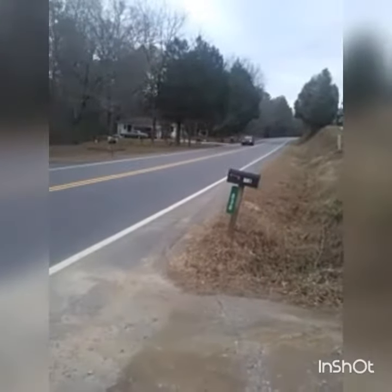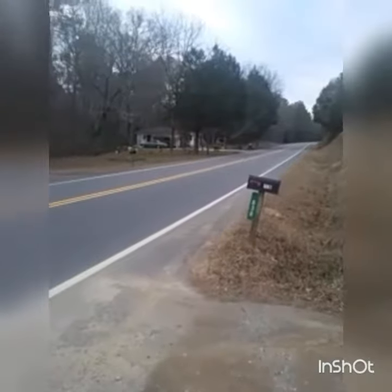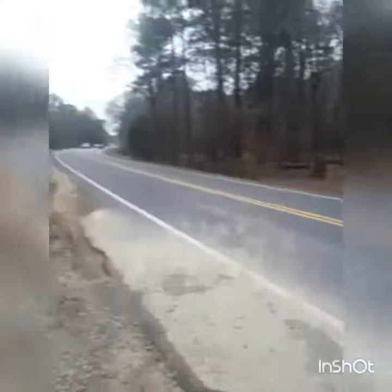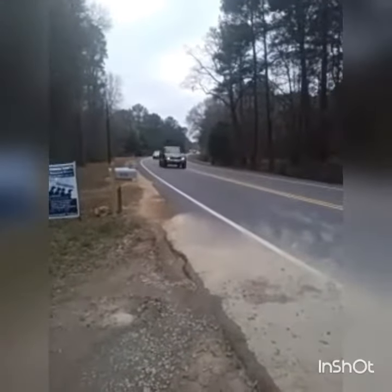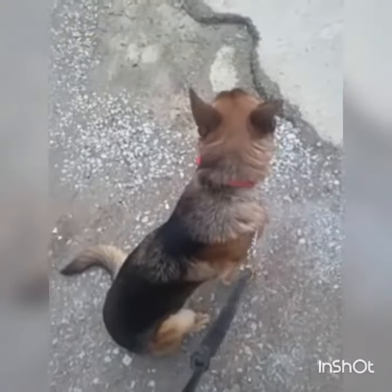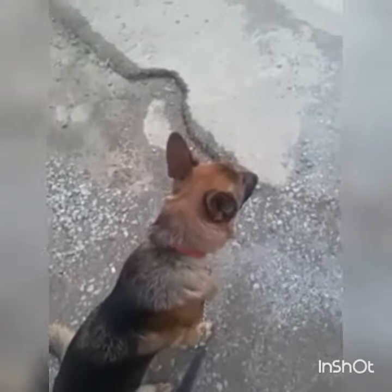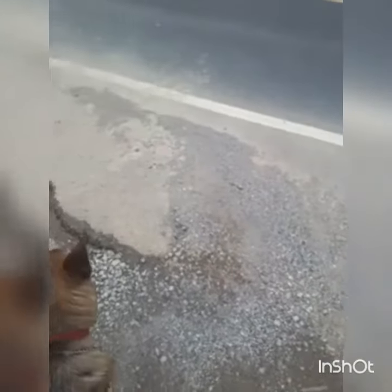So here we are today at K9 Care Consultants. You guys are probably wondering why we're standing by the road recording cars going by, but the truth is we're actually out here working Maverick. Maverick was a German Shepherd that we took in a week or so ago. He was notorious for chasing cars, and right now we're talking about him chasing cars.